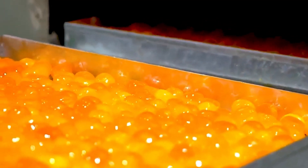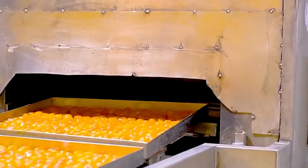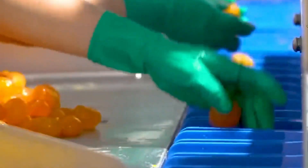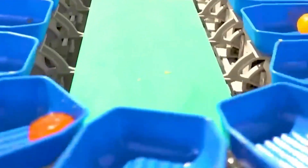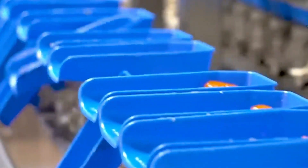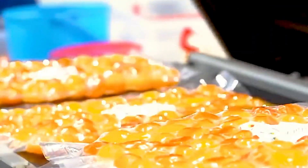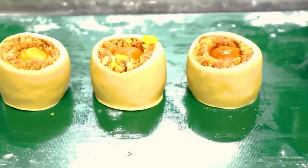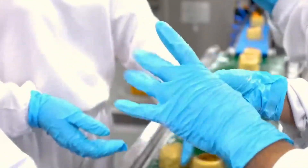These salted duck egg yolks are now ready to take on their most iconic role: becoming the savory heart of a mooncake. In another part of the factory, mooncake production is running in full swing. These rich pastries, celebrated during the Mid-Autumn Festival, are being prepared by the hundreds. The dough — sometimes sweet, sometimes savory — is kneaded and pressed into shape. But the real magic happens when a salted egg yolk is nestled right in the center of the filling, like a hidden gem. The yolk adds a burst of umami that balances the sweetness and makes every bite unforgettable.